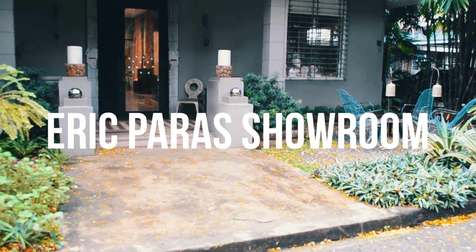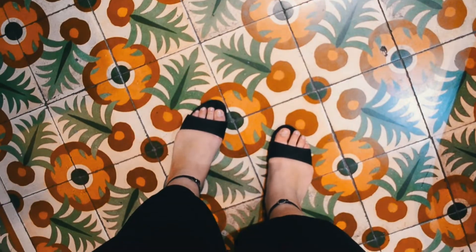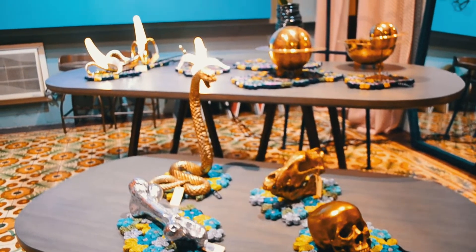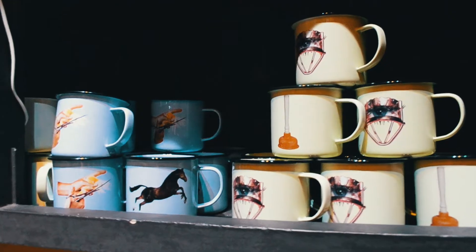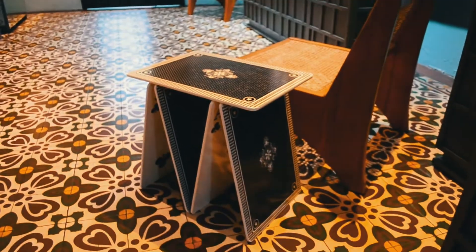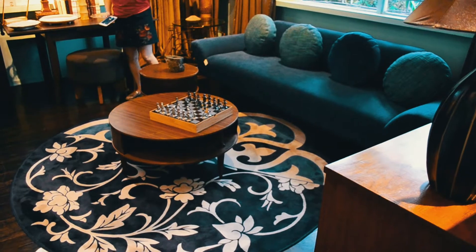For our last stop, we visited another Eric Paras showroom. This one focuses on furniture and I really love it — it's so cute. As I wandered around this showroom, I couldn't help but adore every single detail within it. The pieces were all unique and set apart from each other. I especially loved the parts where all the pieces were put together in one room, showing how all the furniture and pieces complement each other.